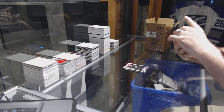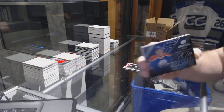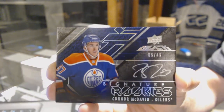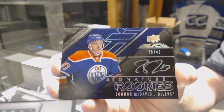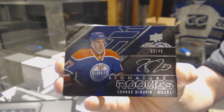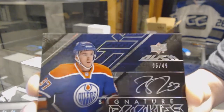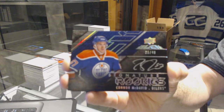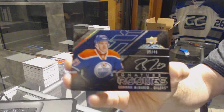Number 5 of 49, signature rookies for the Oilers: Connor McDavid. Number 249, Connor McDavid. Wow, nice start!